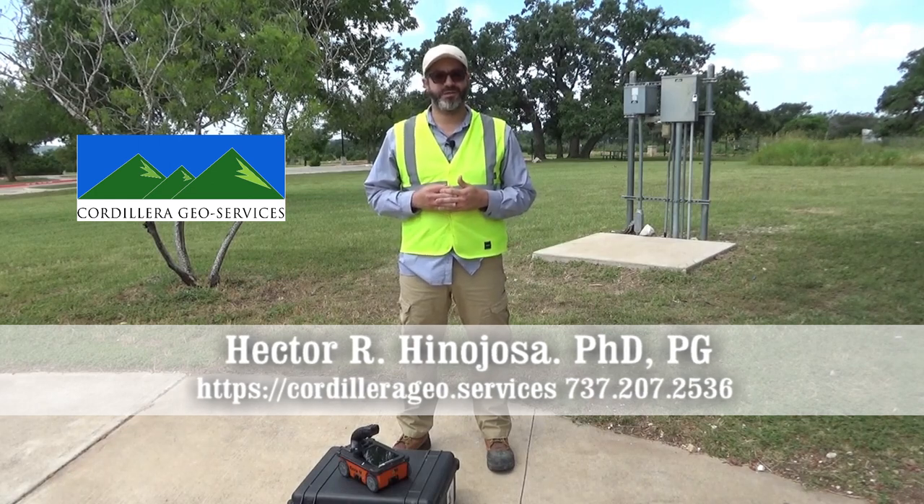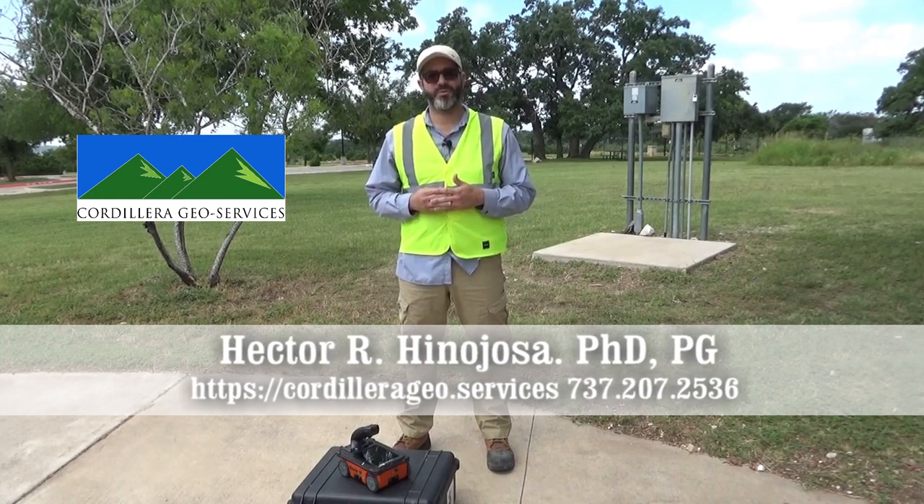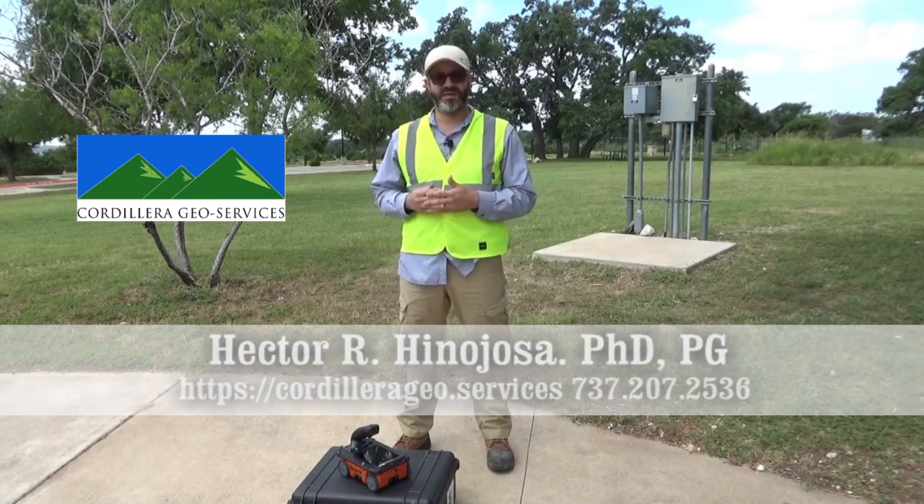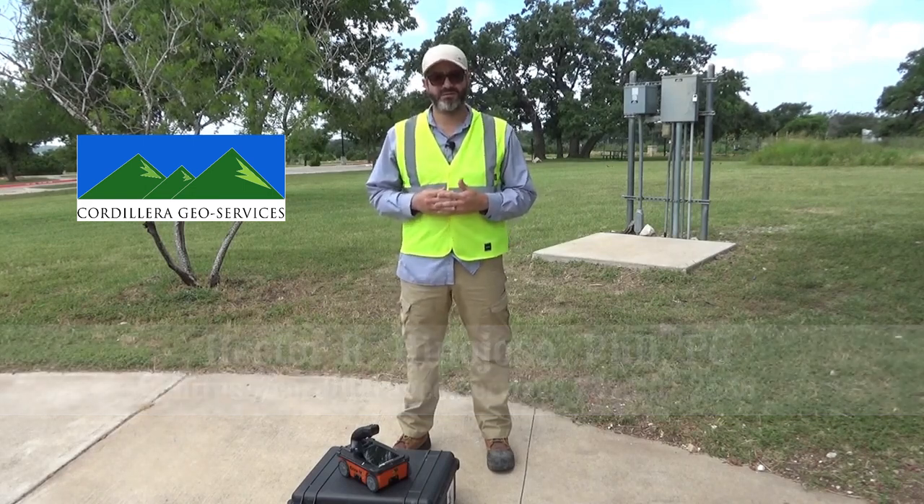I am a professional geoscientist and I use both geological and geophysical methods to investigate the surface and the near subsurface.